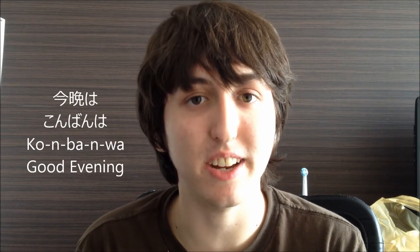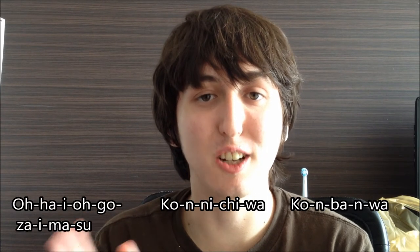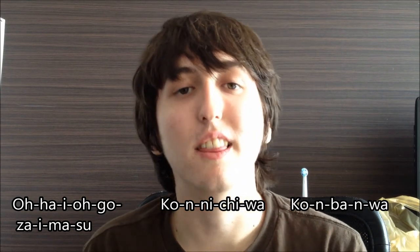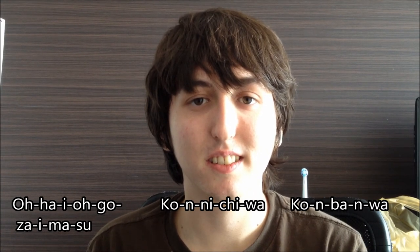And the final phrase is 'konbanwa,' which means good evening. You'd say that in the evening, probably after 6 or 7 p.m. Last time I said this was last night — I was coming back in from getting dinner. I passed the receptionist and said 'konbanwa' as I went by and she said the same thing. So let's go over those again: 'ohayo gozaimasu' means good morning; 'konnichiwa' means hello and you say this after 10:30 but before evening; and 'konbanwa' means good evening. Pretty easy.